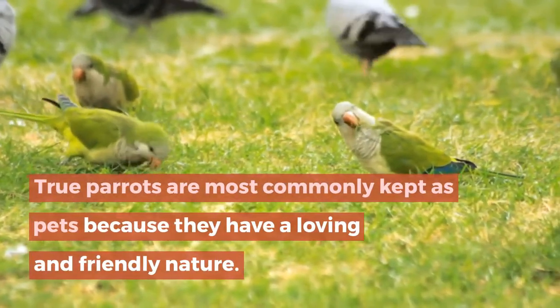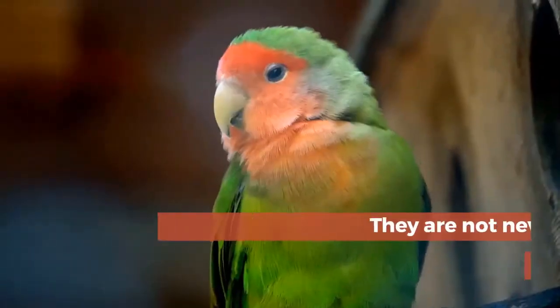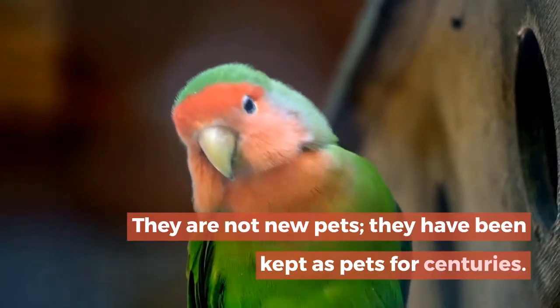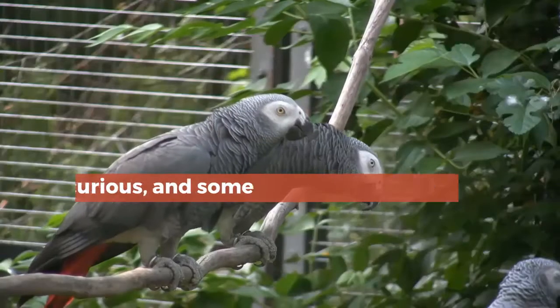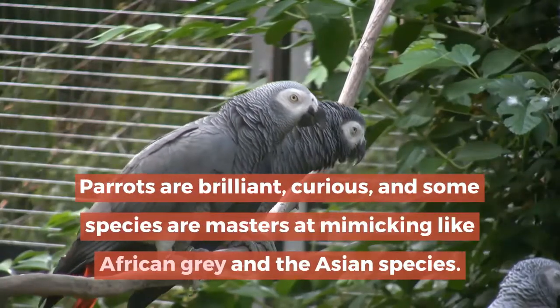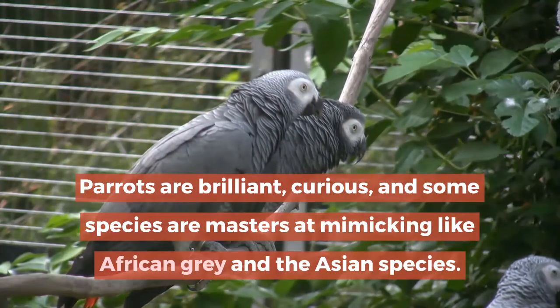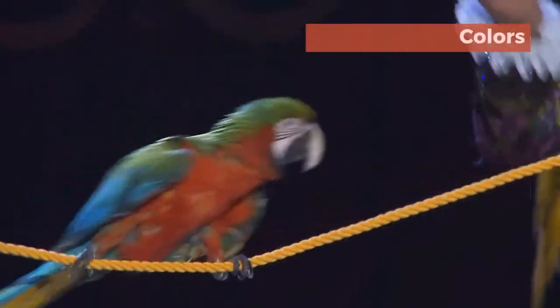True parrots are most commonly kept as pets because they have a loving and friendly nature. They are not new pets — they have been kept as pets for centuries. Parrots are brilliant and curious, and some species are masters at mimicking, like the African gray and Asian species.